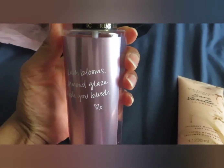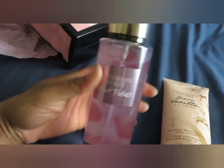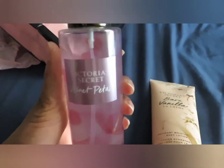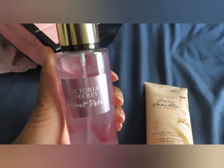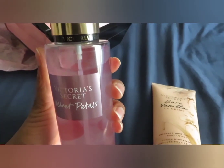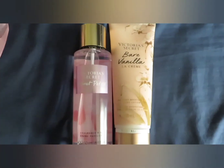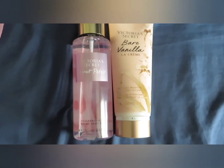I also got original Velvet Petals — not the La Crème version. This one has lush blooms and almond glaze, and to me this is way better than Velvet Petals La Crème. I can't believe I've never smelled the original before. It does remind me of something else I have, but I think it smells really good — way better than the La Crème version in my opinion.